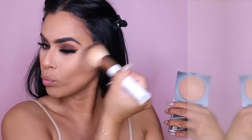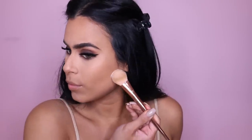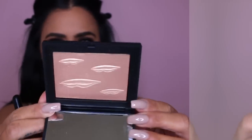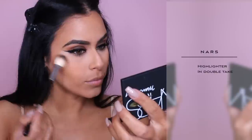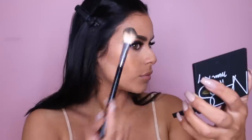Here we're just bronzing up our skin and then I'm going to put some blush on top of that. How pretty is this highlight? I love a good gold highlight. I'm applying this on my cheeks, down the bridge of my nose — basically anywhere that I want to glow.